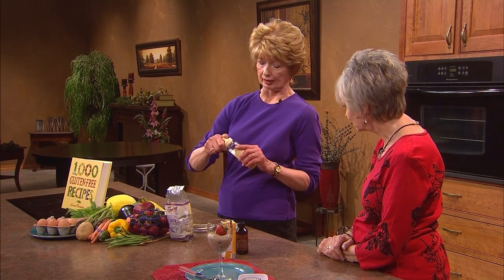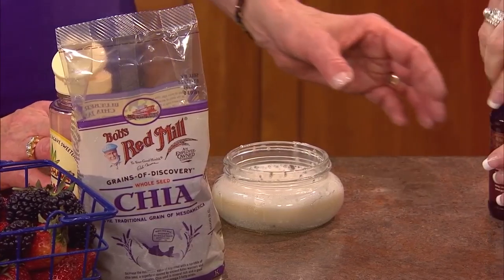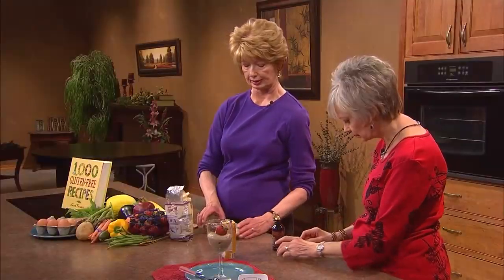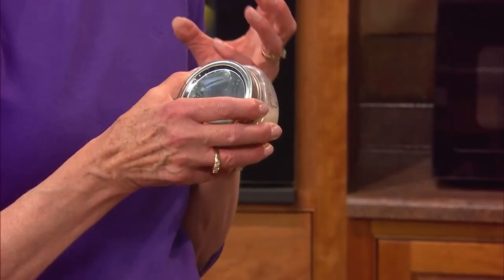I'm sure early man did not have agave nectar, but they probably would have used honey. We're using agave because cold honey clumped into cold milk is difficult — but you could heat this up and make it hot too. Let me add some vanilla as well. A little bit of flavoring makes it taste good. Then you shake it and put it in the refrigerator for about the next couple of hours. Every half hour or so, walk by and shake it because those little chia seeds are absorbing moisture. Within a half hour or so, they will start to thicken this pudding.